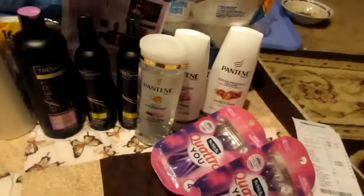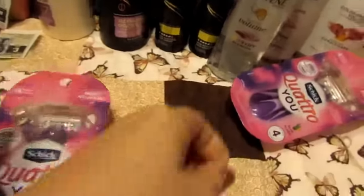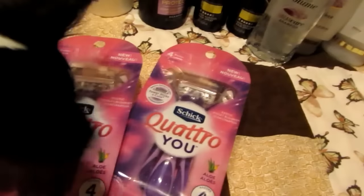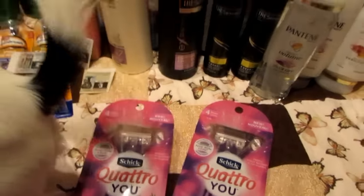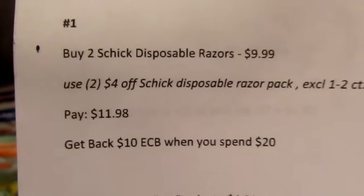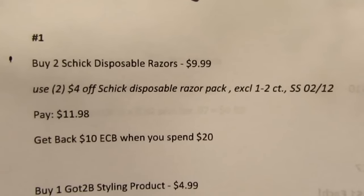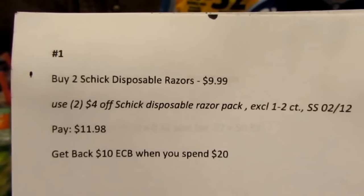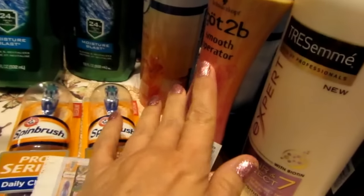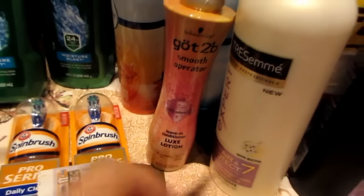I'm going to do this a little bit different because I ended up doing it in different transactions and rolling my ECBs this week, so this is a good week to learn how to roll ECBs. The first thing I did was the Schick deal — spend twenty dollars and get ten ECBs back.